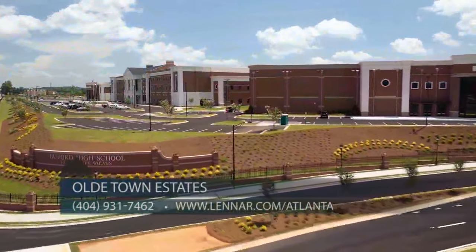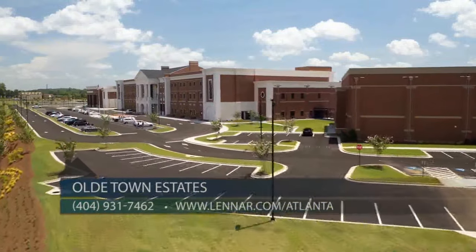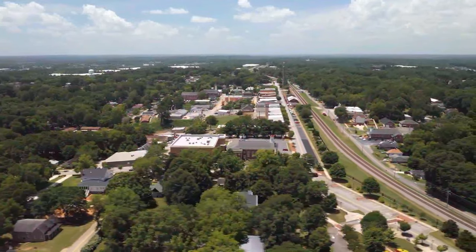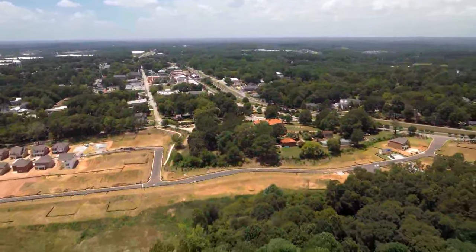And what's great news is that the brand new high school of the Buford Wolves is opening this year. We are also located in great proximity to all the arteries going into downtown: Buford Highway, Peachtree Industrial, 985 and I-85.